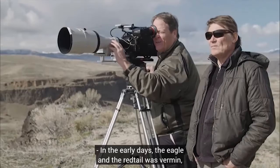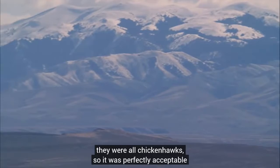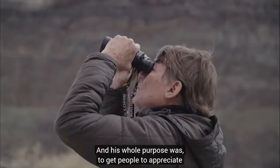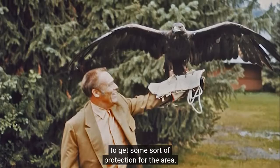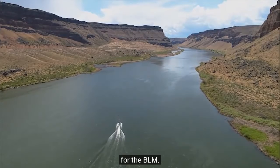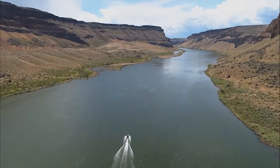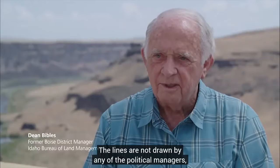In the early days, the eagle and the red-tailed hawk were considered vermin — they were all called chicken hawks, so it was perfectly acceptable to shoot any of them. His whole purpose was to get people to appreciate birds of prey through their beauty and majesty and therefore end that accepted practice. In the 1960s he started working with the BLM to get some sort of protection for the area. In 1971, the area was designated as the Snake River Birds of Prey Natural Area, which was really a first for the BLM. This is the only area in the entire world where scientific study determined the boundaries — the lines were not drawn by political managers, but by a scientist.